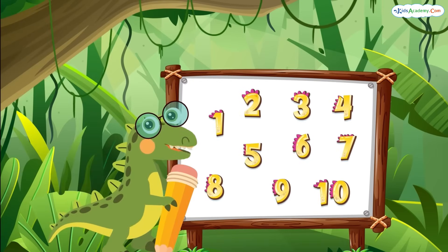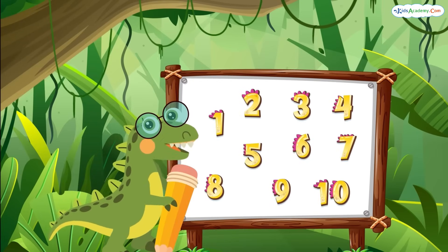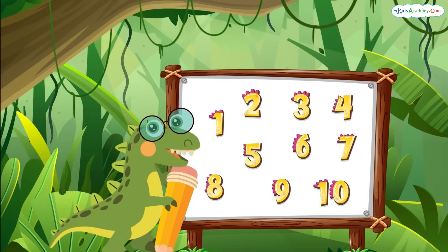Hi friends! Welcome to Kids Academy. I'm Dino, and today we're going on a fun adventure to learn about addition. Are you ready? Let's go!